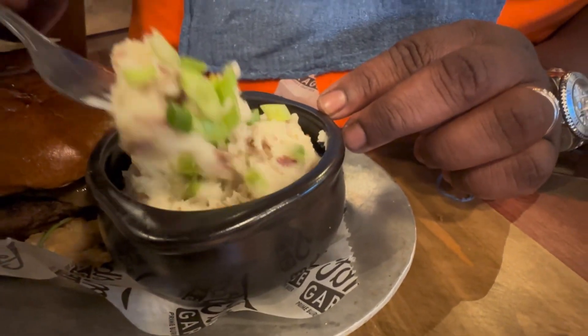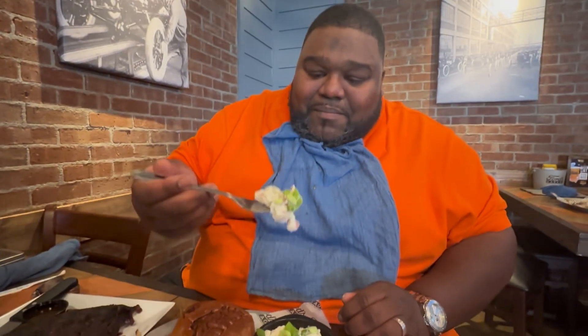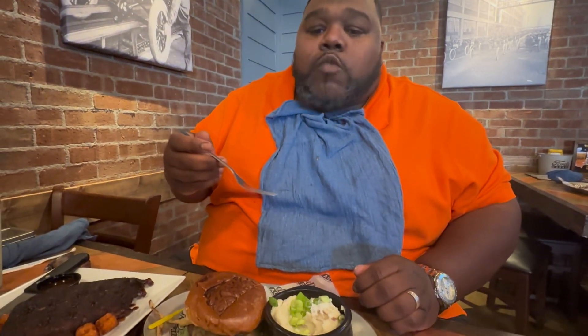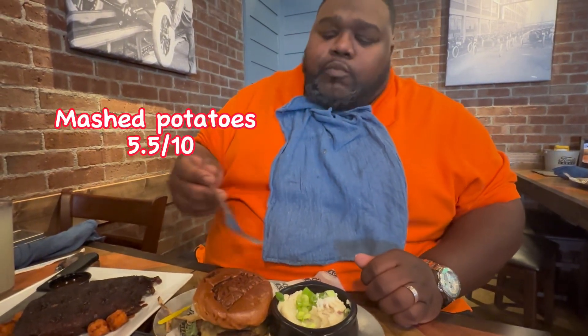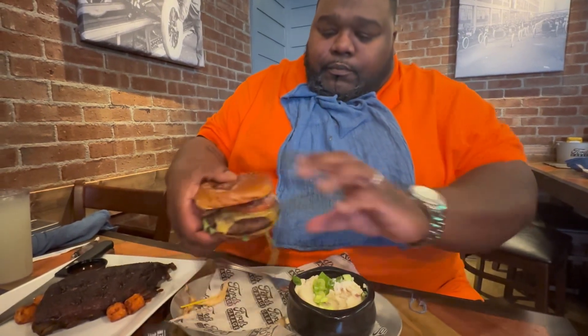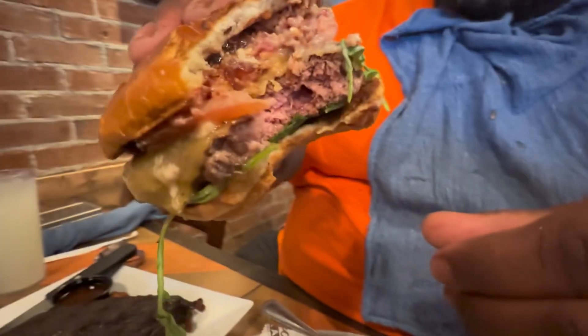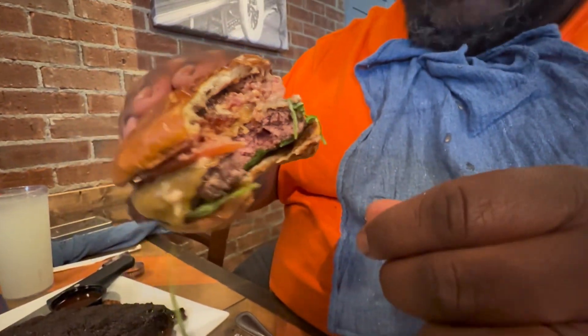Y'all see me stirring those mashed potatoes — it's got some bacon running through it and some scallions on top. The potatoes got a smooth texture, but I need a little bit more butter in mine and it can definitely use a dash of pepper, but they straight. I told them to cook the burger medium well, but it came back medium. No complaints though — it is absolute perfection.